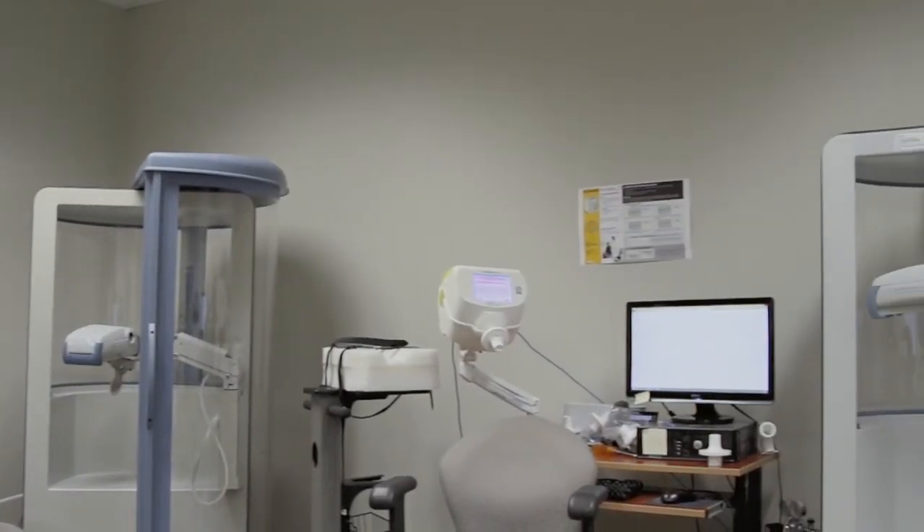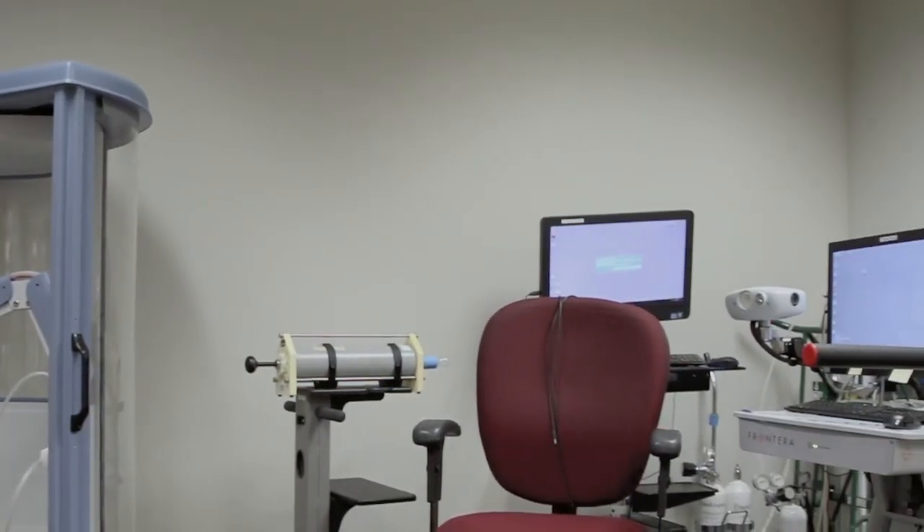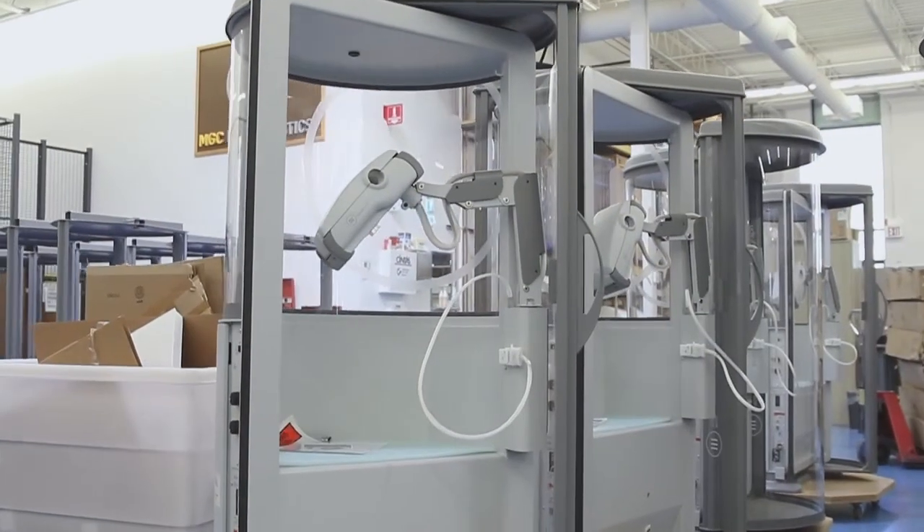We can offer training to our customers in several different ways. One way is that we offer our customers to come here to MGC Diagnostics in Vadnais Heights for a two full day training. Another way is we can go on-site to train our customers for one day, two day, or three full days.